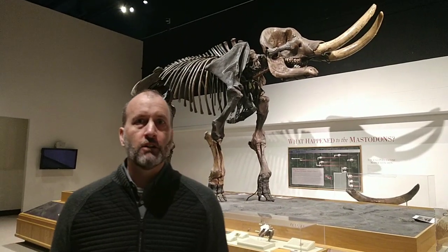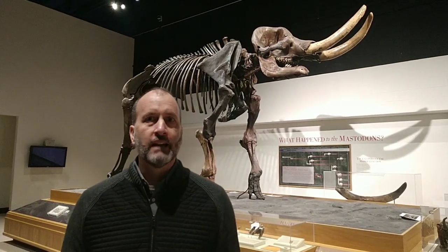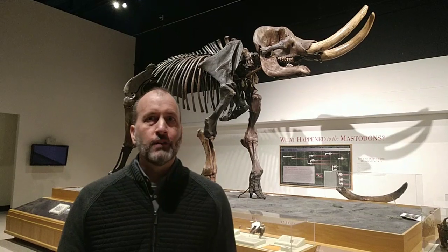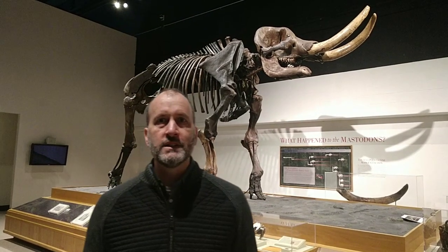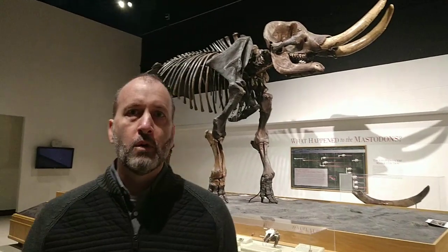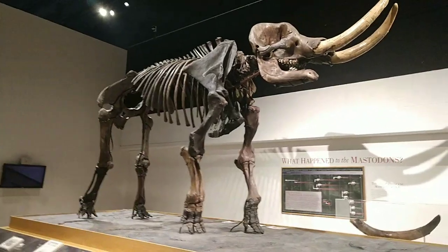Hello, my name is Bob Franek. I'm the Curator of Ice Age Animals and the Curator of Modern Mammals here at the State Museum. Thank you all for coming to our Facebook Live field trips from the State Museum. Today I'm going to be talking to you about one of our most famous fossils and exhibits at the State Museum, the Cohoes Mastodon.